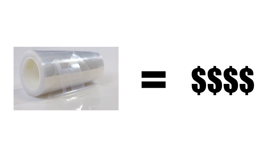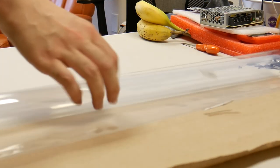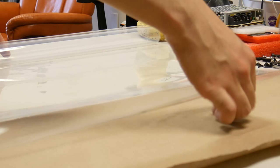We can bypass all that by going directly to the source. Unfortunately, going direct means your minimum order size on a really big roll of FEP sheet can cost thousands. But if you're like me and don't have that kind of money, there are other cheaper bulk rolls that you can cut to your desired size.